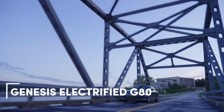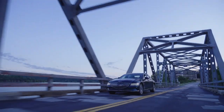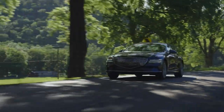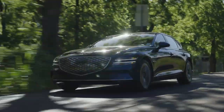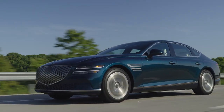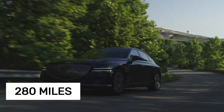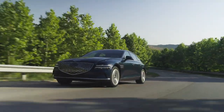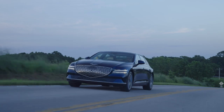The Genesis Electrify G80 proves that turning a gas-powered car into an EV can be done remarkably well. Aside from slightly reduced headroom due to its underfloor battery pack and a smaller trunk, this electric sedan keeps almost everything appealing about its gasoline sibling. With an impressive 280 miles of real-world highway range at 75 mph, the Electrify G80 becomes an even more attractive choice.